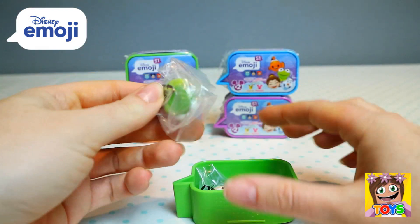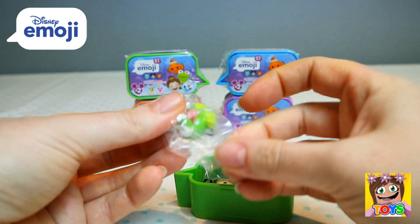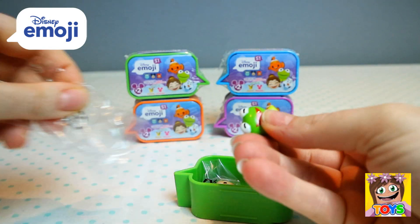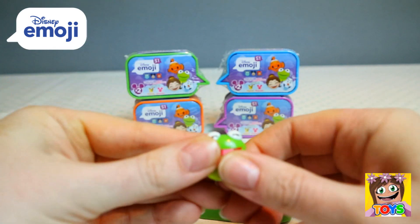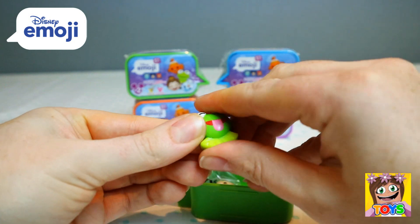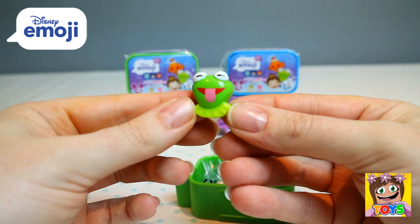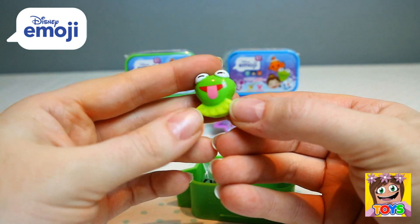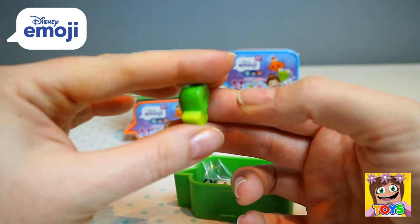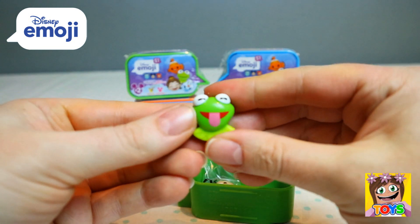We got Kermit the Frog! And Kermit is a squishy one — you can squeeze him. He's really squidgy and he's sticking his tongue out at us. Cheeky Kermit the Frog! These Disney emojis are awesome.